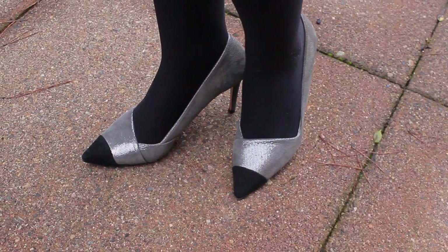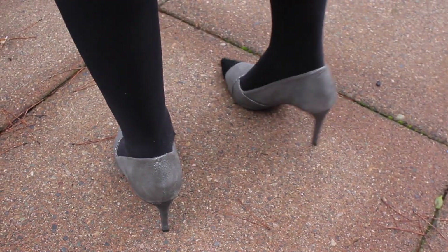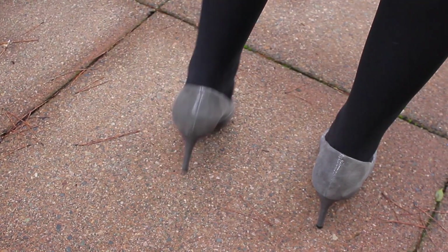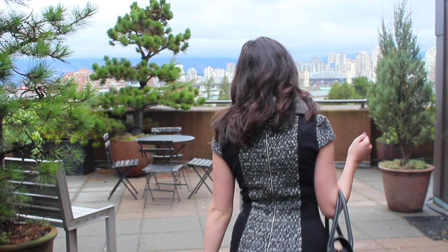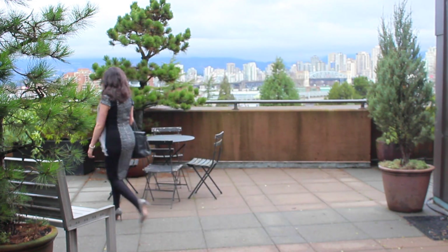My Mulberry bag has just a touch of sheen — it's a really dark slate gray. I picked up these shoes at Nordstrom Rack and they are from Tory Burch. They're leather but have a little shimmer in the gray leather and a black tip that is a little bit reminiscent of Chanel to me without being a total knockoff.